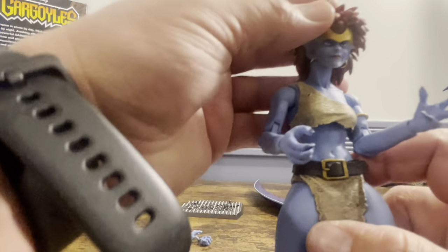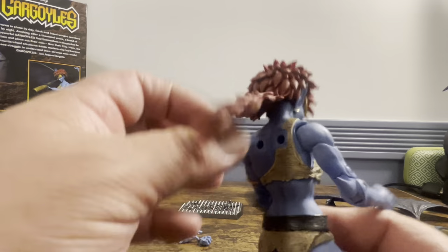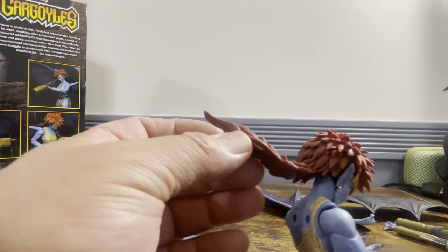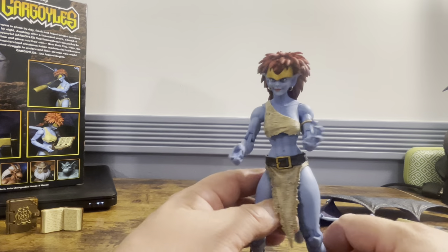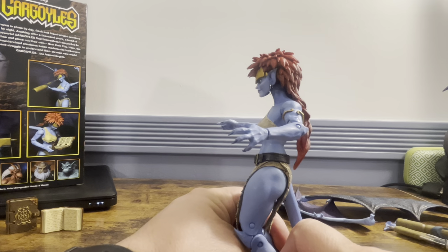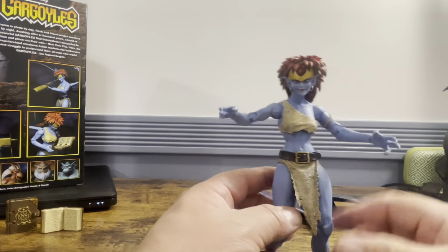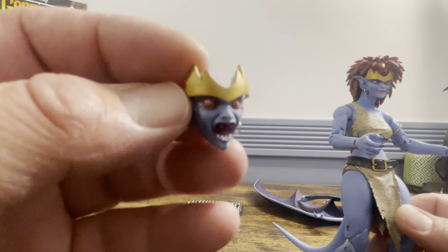I did not have nearly the same standing issue with Goliath or Thalog, which use the exact same wing design. Without the wings, she can stand without the tail touching the ground. She is an absolutely wonderful looking figure. Unfortunately, the wings push her head down constantly. Hopefully NECA can resolve that, but the majority of the Gargoyles figures are already ready to ship. This line should be done by the end of the year — there will likely be a lot of deep cuts after that.